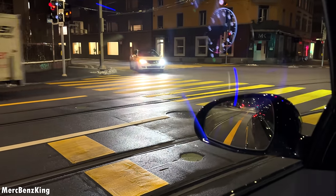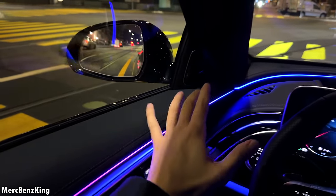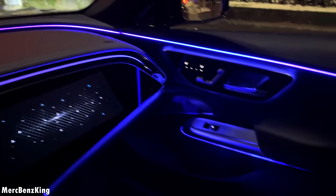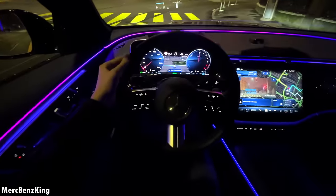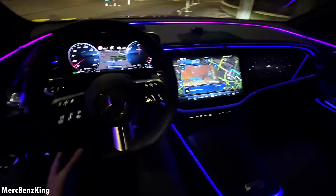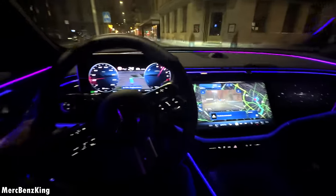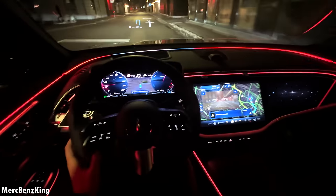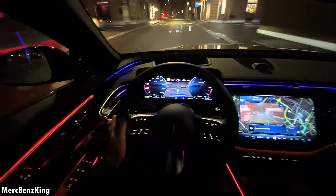We are driving here in Zurich city — amazing silence in the cabin. This is also completely new: the cocoon-style ambient lighting throughout the interior. Let's change the ambient lighting by asking: 'Hey Mercedes.' 'I'm listening.' 'Change the ambient lighting color to red.' 'Okay, I'm changing the color.'